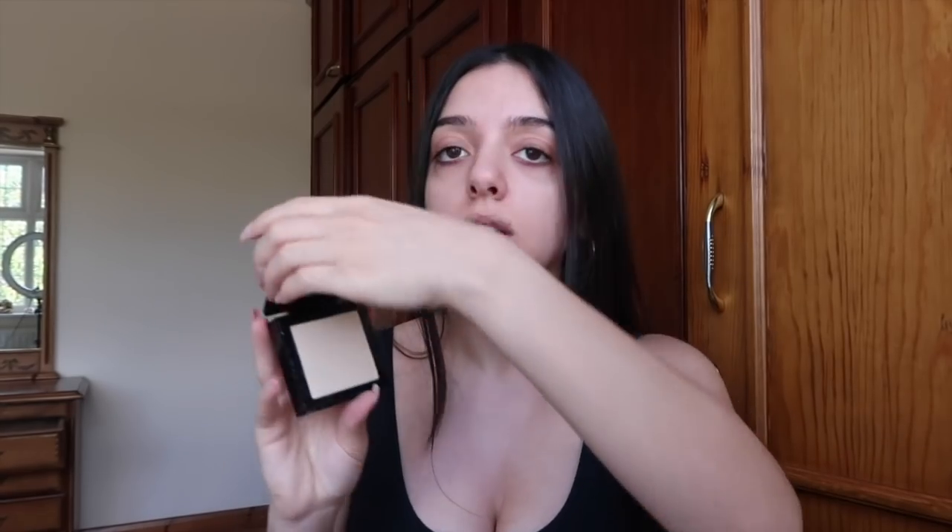And then I think the last Maybelline product is the Maybelline Fit Me Matte and Poreless Powder in shade 110 Porcelain. When you open it, it flips up and has a little compact puff underneath, which is cool. I'm basically going to use this under my eyes to set after I've done my concealer. It might be too light — predicting your shades on the internet should be illegal. Let's make a petition because it's honestly not fair.